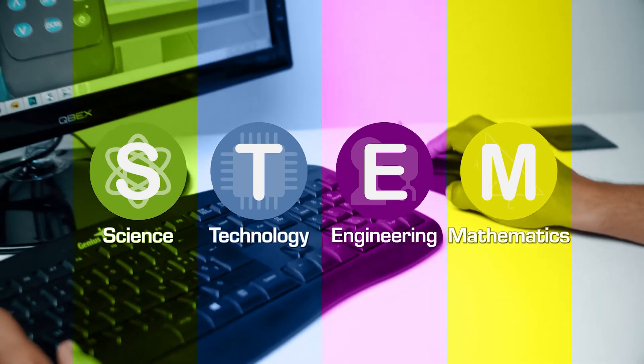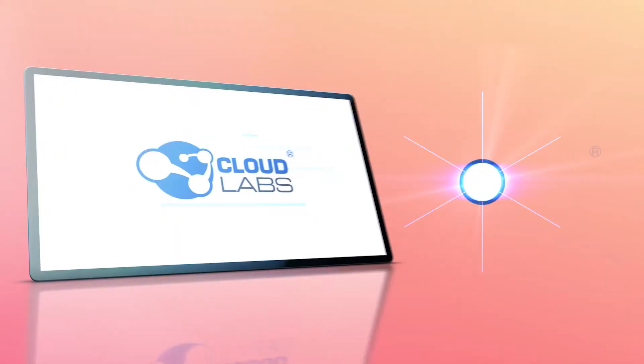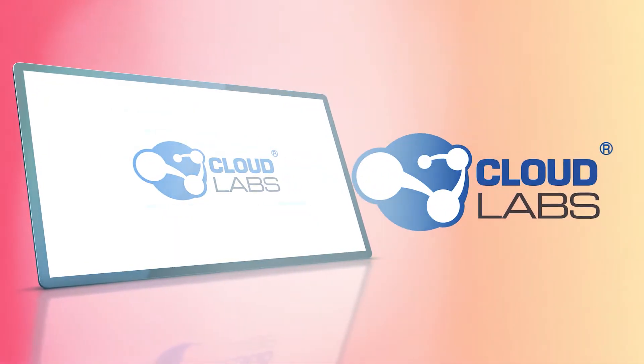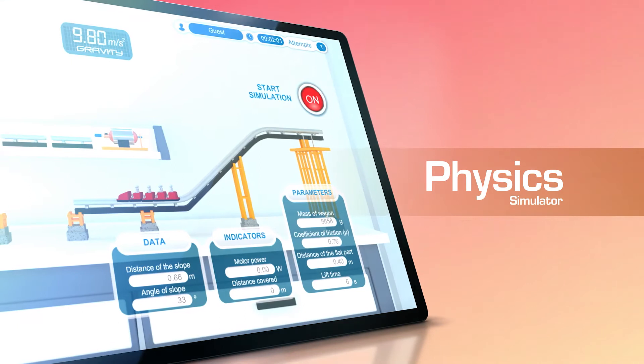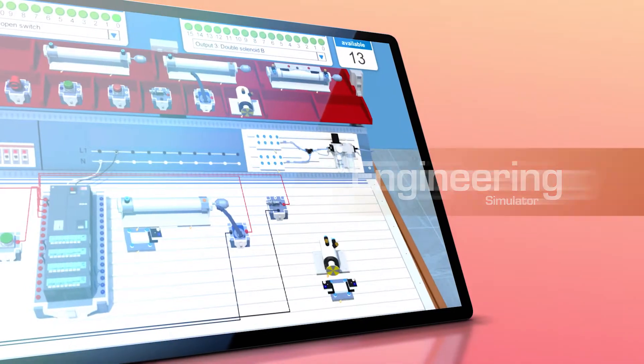This is how Cloud Labs has become a powerful, affordable alternative for today's schools. Cloud Labs provides simulators for chemistry, physics, biology, mathematics, technology, robotics, engineering, and agriculture.